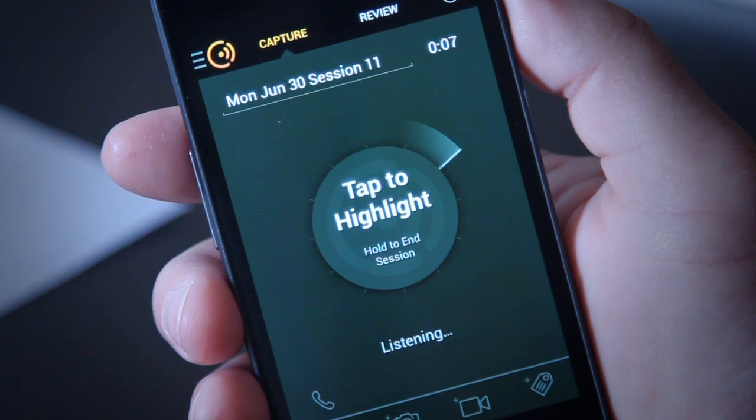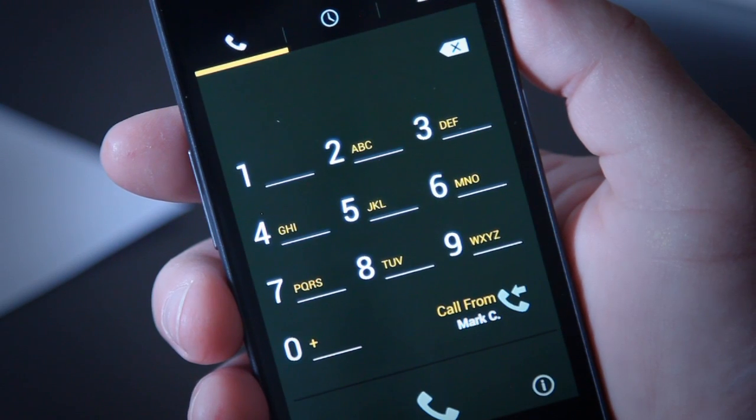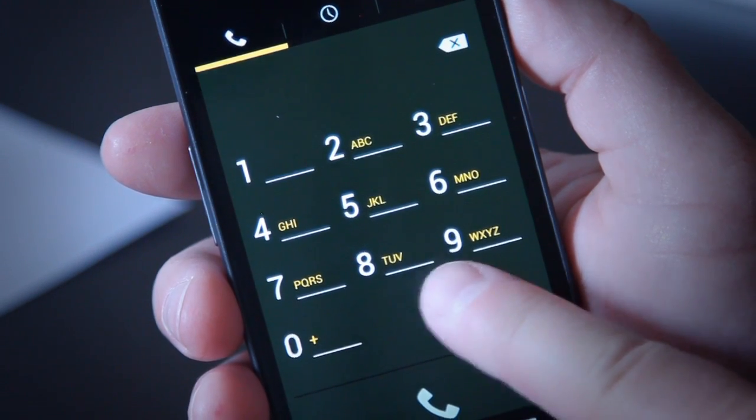You can also use the Koji app as a remote control, allowing you to easily connect calls between your business or conference room phone and outside parties.